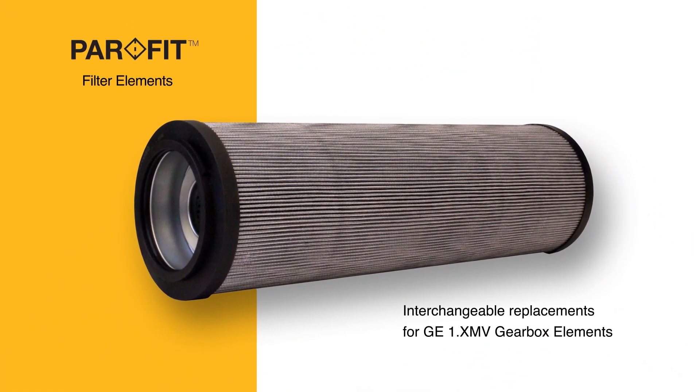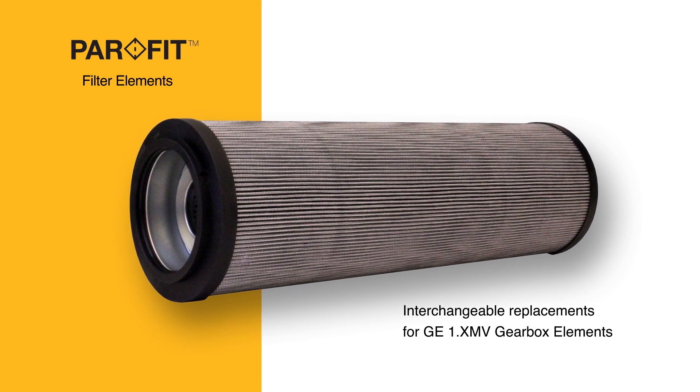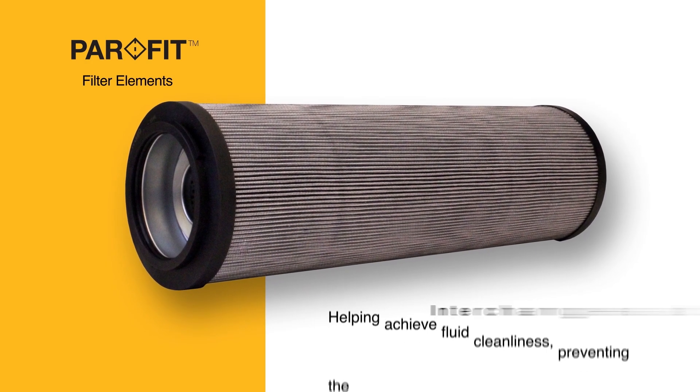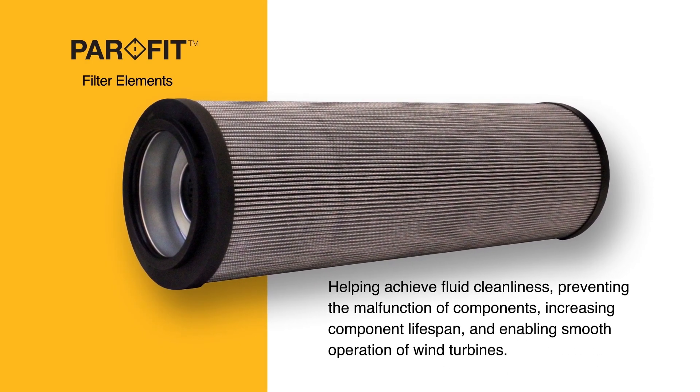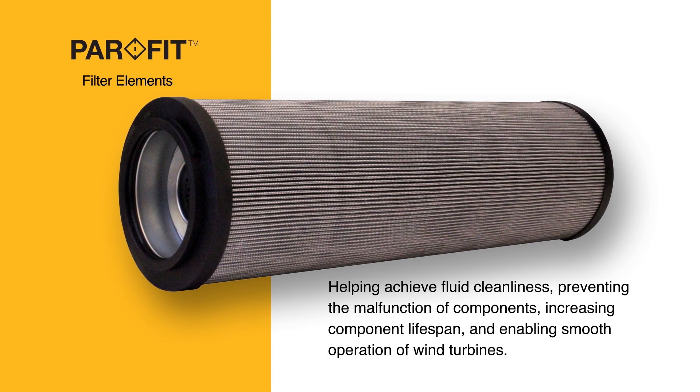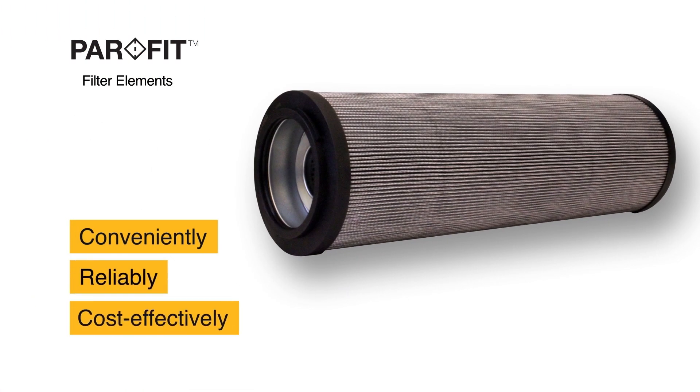As a direct replacement for the GE1.XMV platform, PARFIT filter elements play a crucial role in removing contaminants from hydraulic and lube oil, helping achieve fluid cleanliness, preventing the malfunction of components, increasing component lifespan, and enabling smooth operation of wind turbines — conveniently, reliably, and cost-effectively.